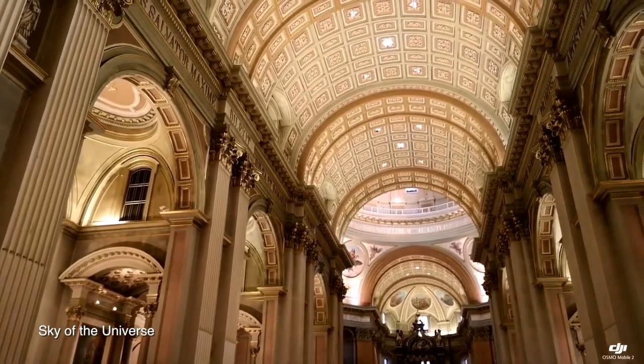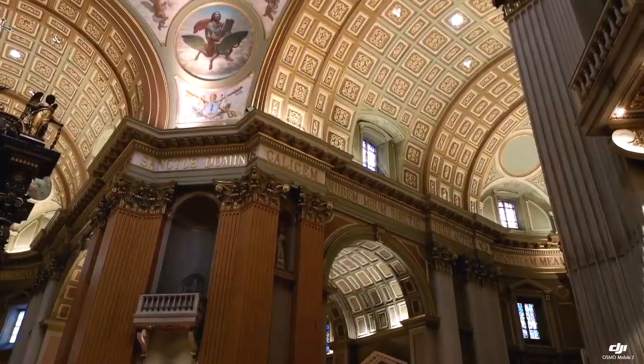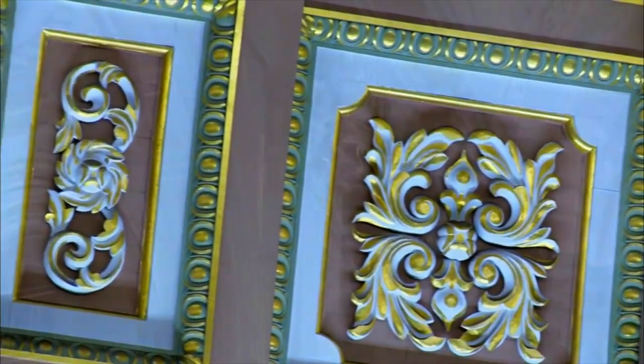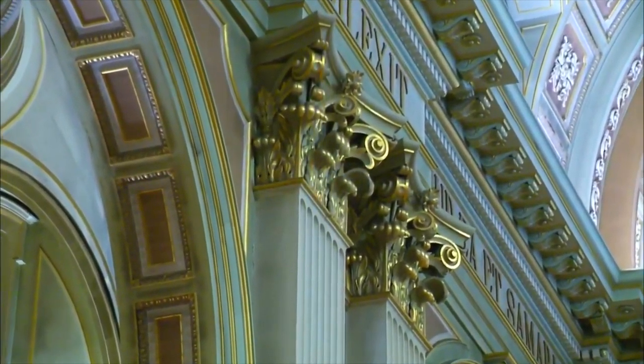Look at that ceiling, it's incredible. One of the nicest churches in the city. High vaulted ceilings have a decorative carved wood pattern and are supported by columns capped with gilded Corinthian capitals.